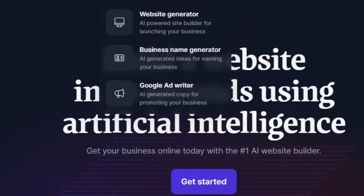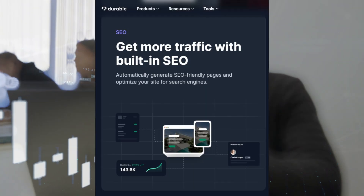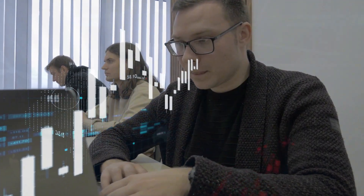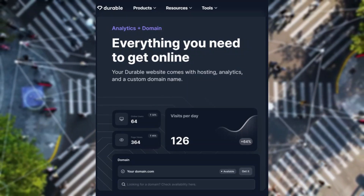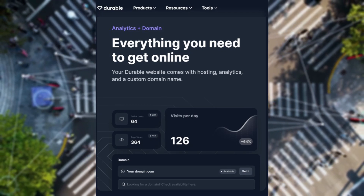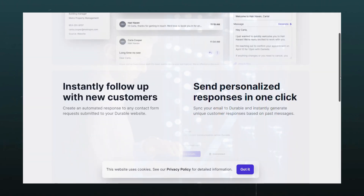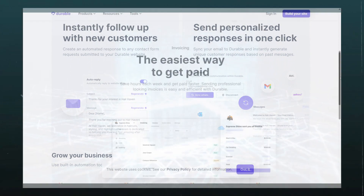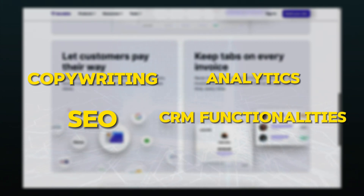One other standout feature of Durable AI is copywriting, empowering users to craft engaging content efficiently. Complemented by SEO tools, Durable AI ensures websites are optimized for maximum visibility, helping users attract more visitors. Analytics capabilities provide valuable insights into visitor behavior and engagement, empowering informed decision-making. For effective client management, Durable AI offers a simple AI CRM system, facilitating interactions with potential clients and enhancing customer relationship management. Integrated marketing tools further bolster user efforts, leveraging AI-driven capabilities across copywriting, SEO, analytics, and CRM functionalities.